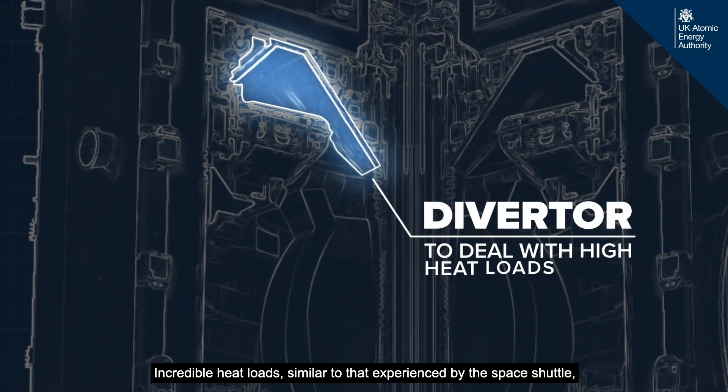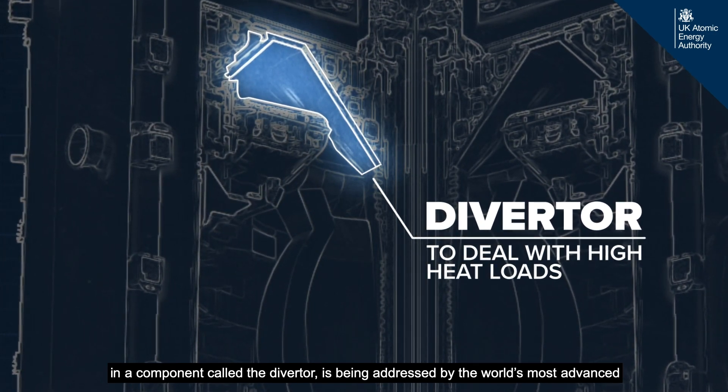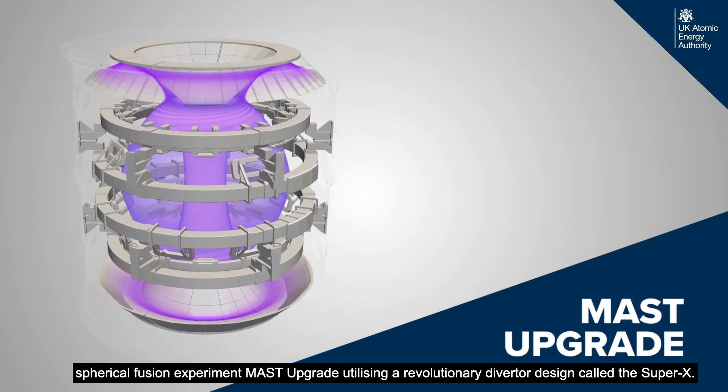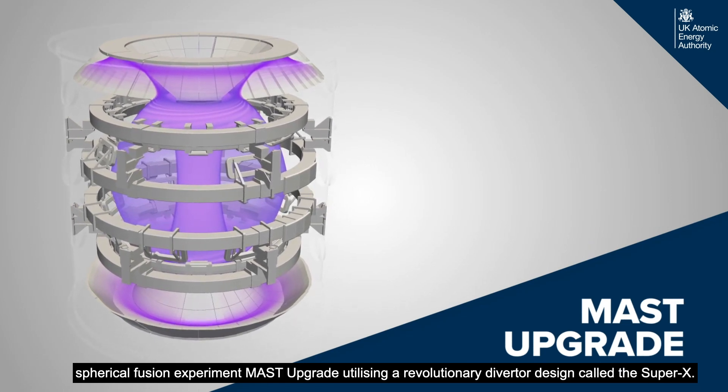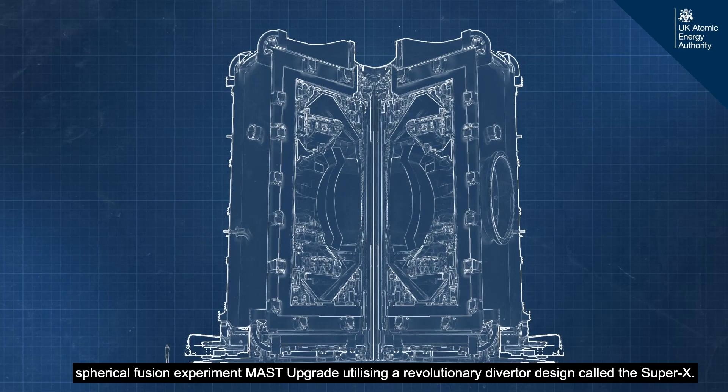Incredible heat loads, similar to that experienced by the Space Shuttle, in a component called the Divertor, is being addressed by the world's most advanced spherical fusion experiment, MAST-U, utilising a revolutionary Divertor design called the Super X.